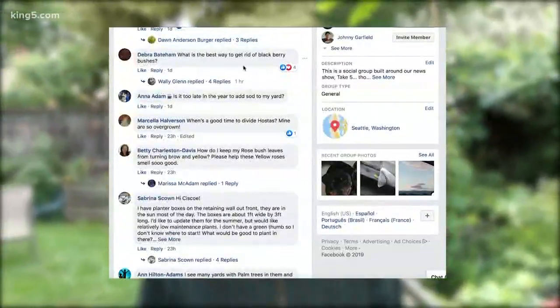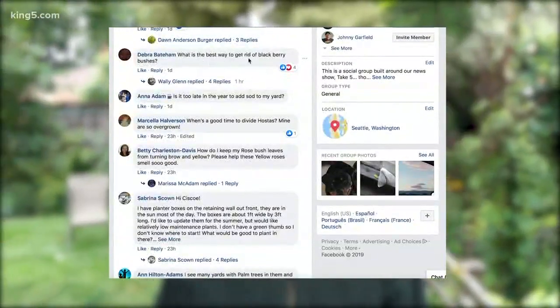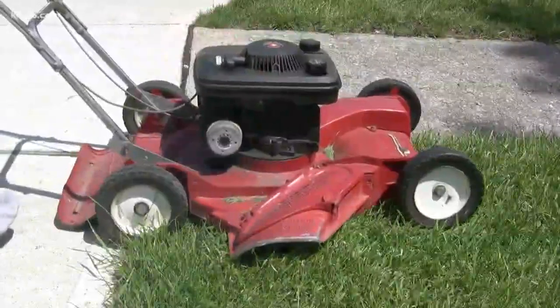A burning question from Deborah: what's the best way to get rid of blackberry bushes? The best way, if it's possible, is to mow them. If you mow blackberries every two weeks, they'll be gone by the end of summer, replaced by grasses and weeds that like being mowed. No woody plant can take being mowed week after week.